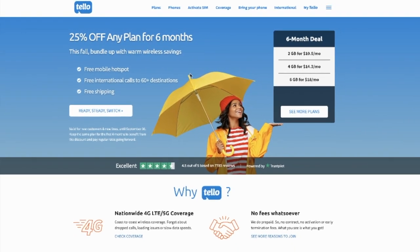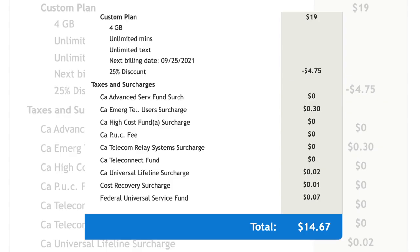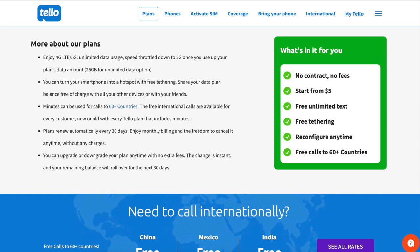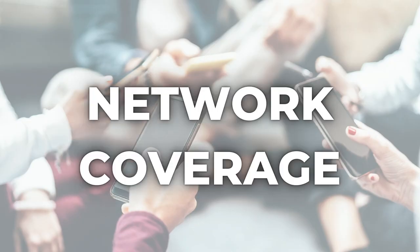Tello's website says no contract and no fees, but there are taxes added to your bill. From my experience they're minimal — I paid fourteen dollars and thirty cents for a monthly plan and only thirty-seven cents in taxes. Like many discount services, Tello is prepaid, meaning you pay in advance. Plans renew automatically every 30 days unless you cancel at least 24 hours in advance. You can cancel right from your account on Tello's website in just a couple of clicks.